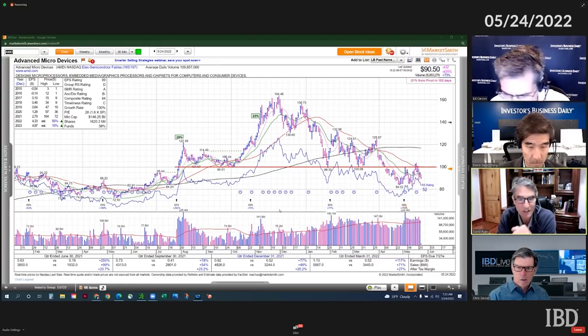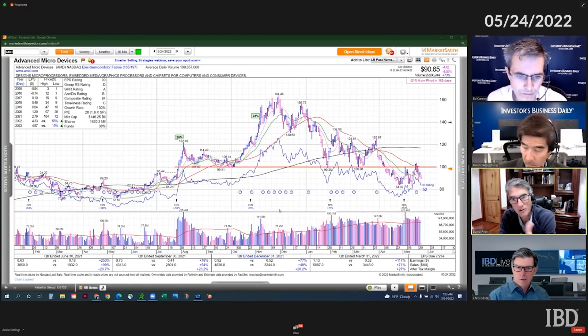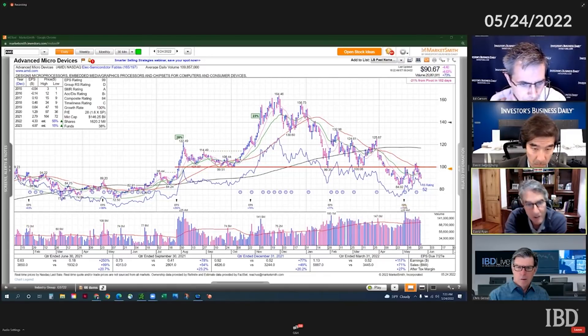That's the advantage of buying a stock when it's going into new high ground — you don't have all this weight above you. You don't have all these buyers above you when a stock is going into new high ground.